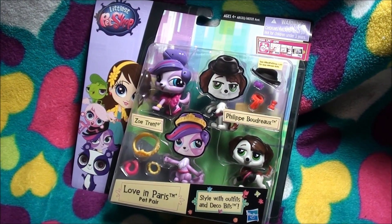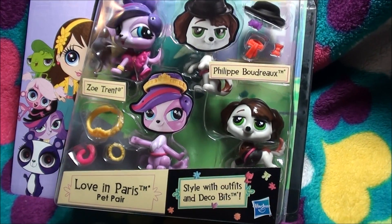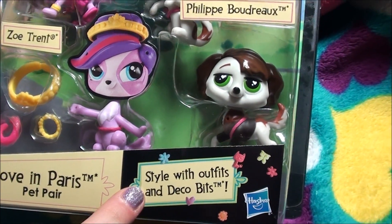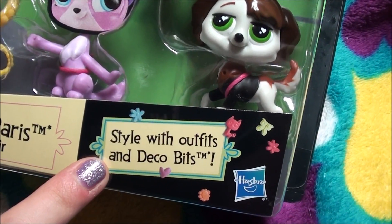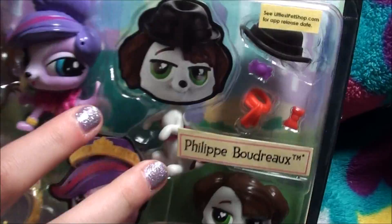Alright guys, I'm so happy that I get to open it now because I've been waiting like all day. So let's get to it. It's 11 Pairs Pet Pair — the style with outfits and deco pets — and it's Zoe, Chet, and Philippe Bordeaux. Okay, let's open it now.